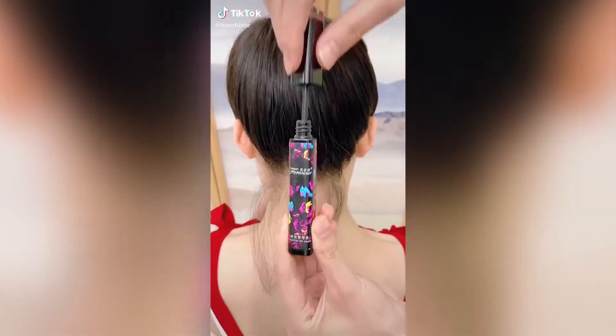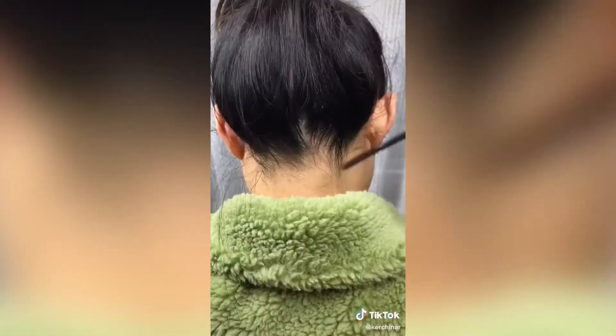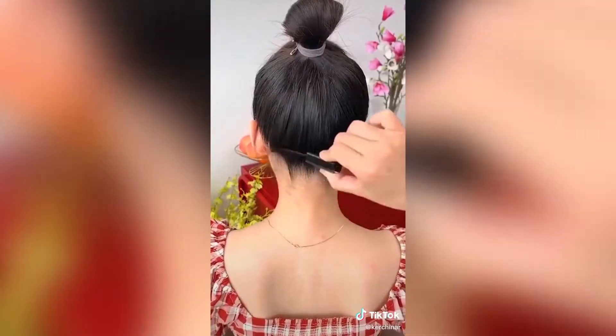I can't recommend this hair finishing stick enough for when you start getting that postpartum hair growth coming back in. This tames all those crazy baby flyaway hairs and your hair stays all day.